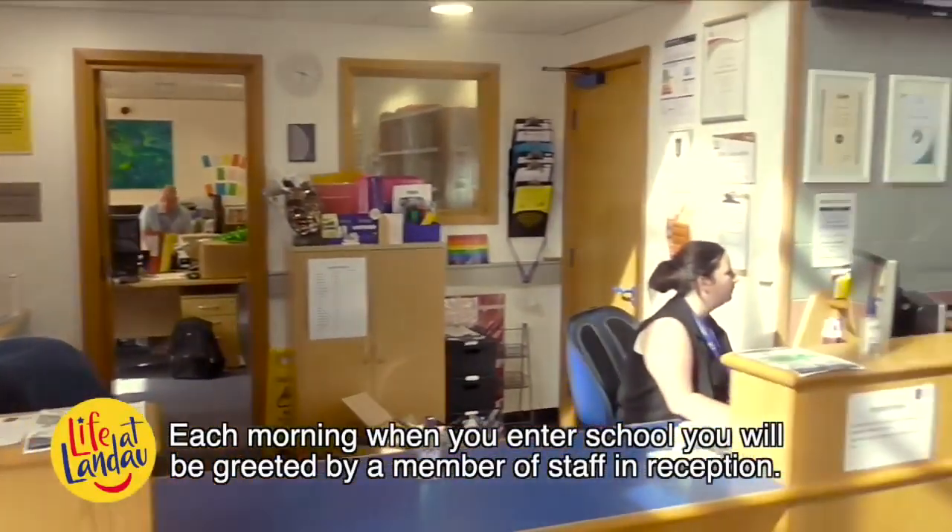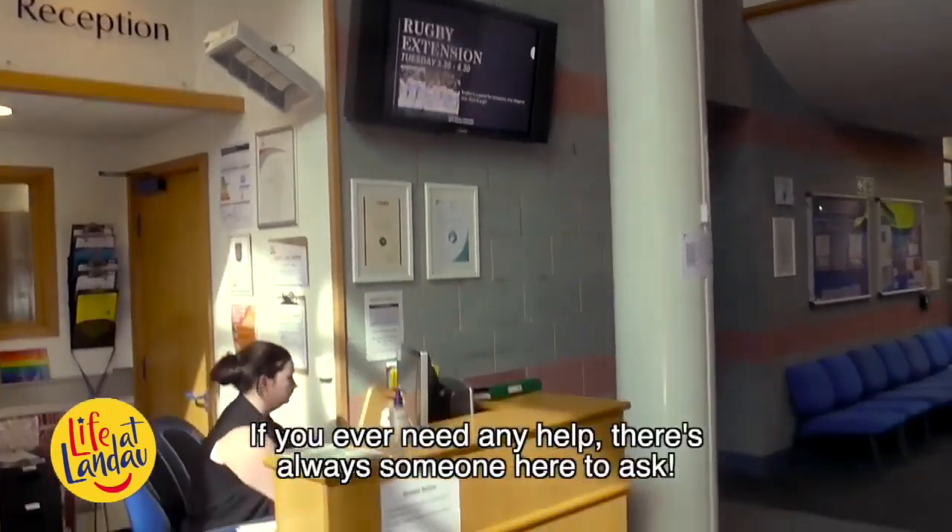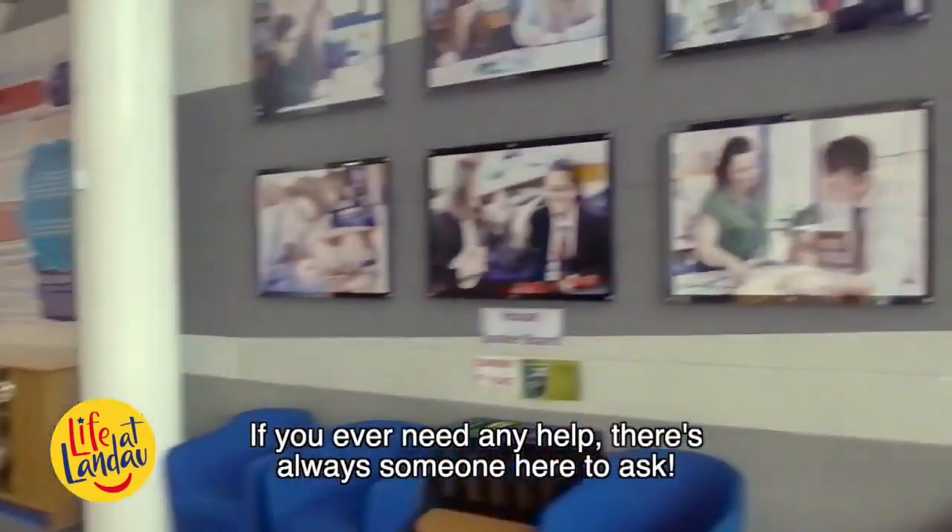Each morning when you enter school, you will be greeted by a member of staff in reception. If you ever need any help, there is always someone here to ask.